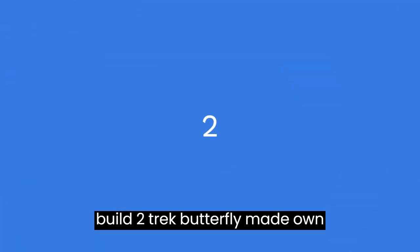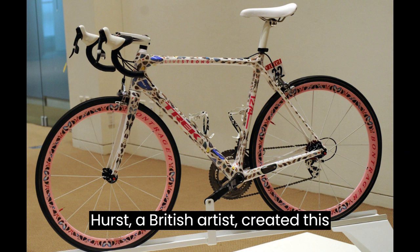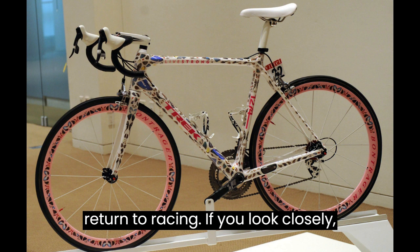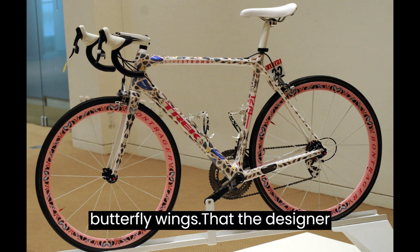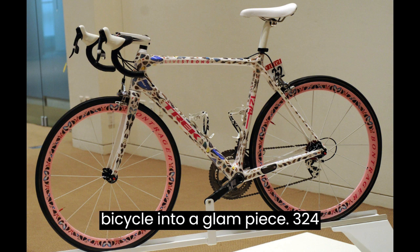2. Trek Butterfly Madone Bicycle — $500,000. Damien Hirst, a British artist, created this bike to commemorate Lance Armstrong's return to racing. If you look closely, you'll notice that it's covered in real butterfly wings that the designer meticulously arranged, transforming this bicycle into a glam piece.